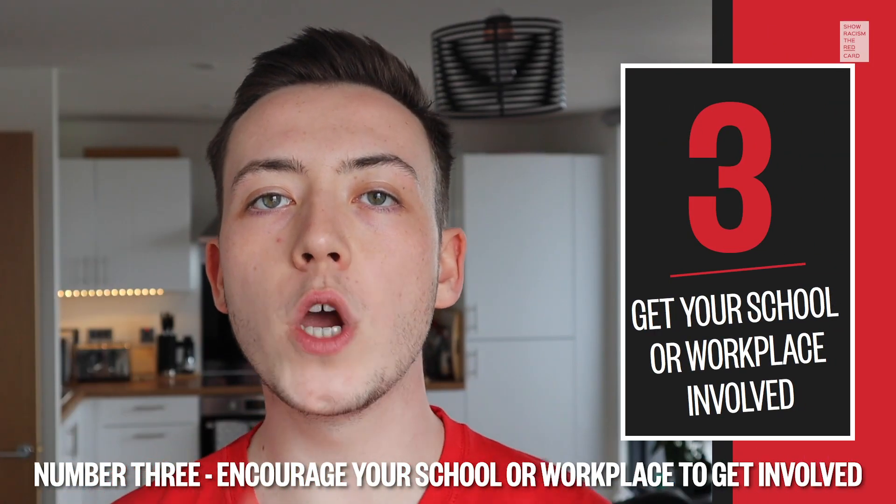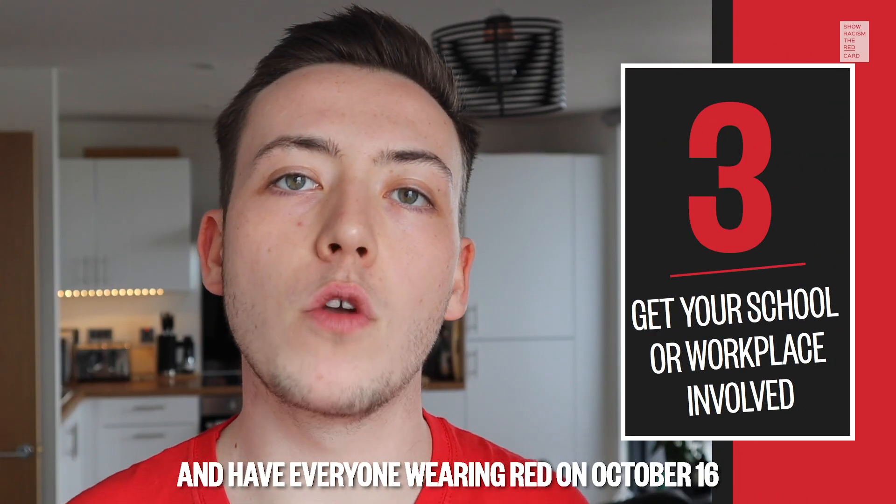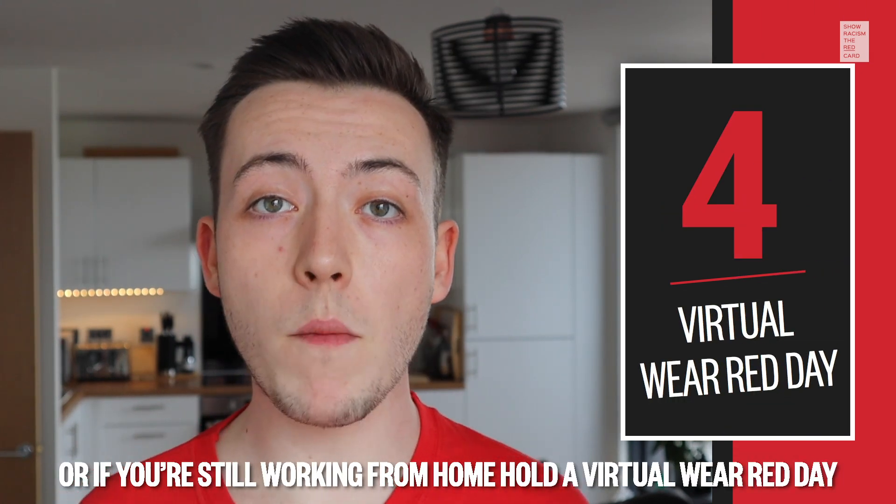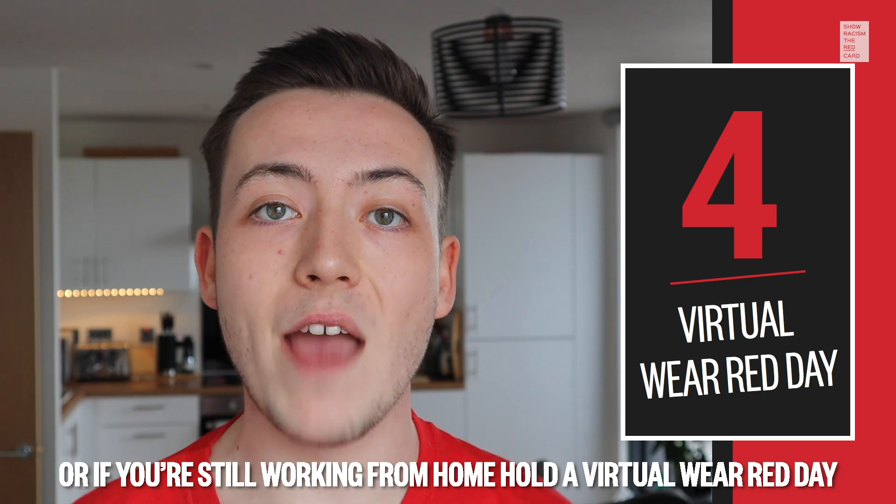Number three, encourage your school or workplace to get involved and have everyone wearing red on October the 16th. Or, if you're still working from home, hold a virtual Wear Red Day.